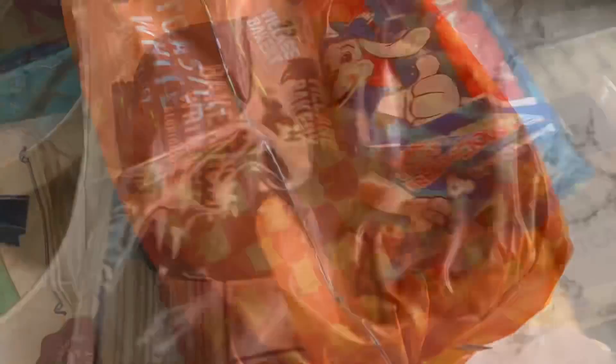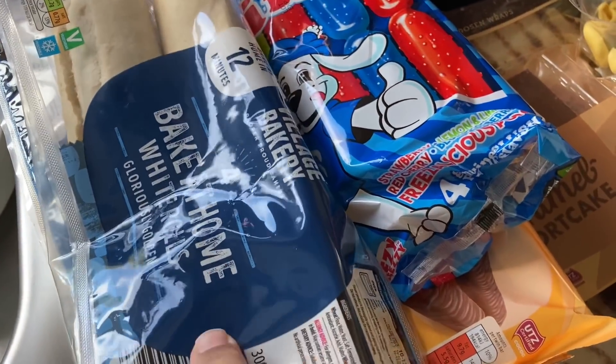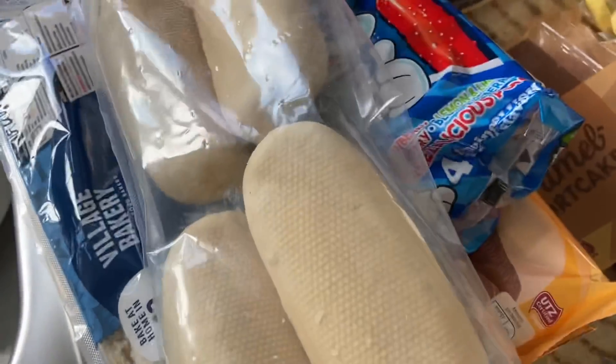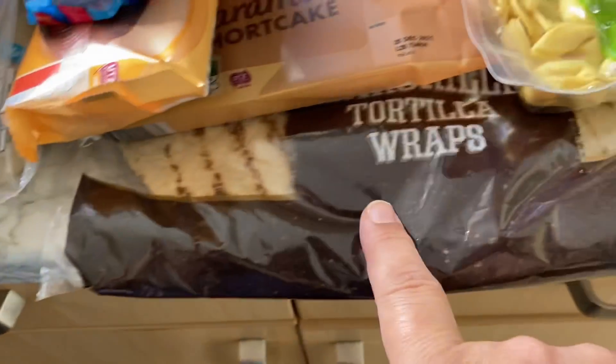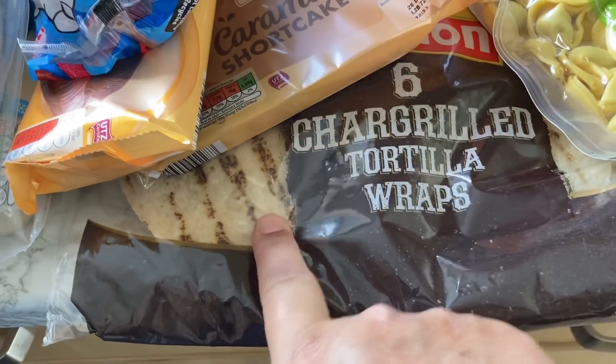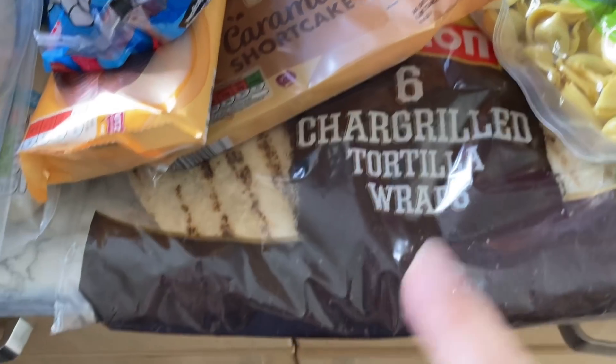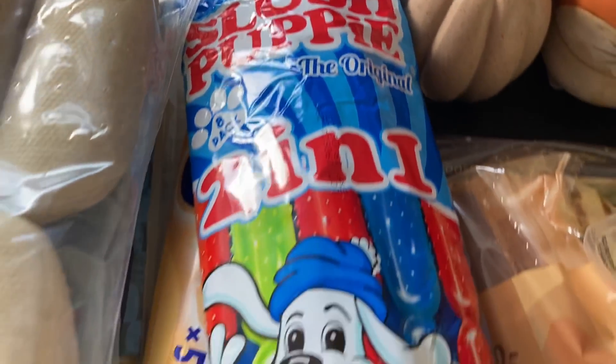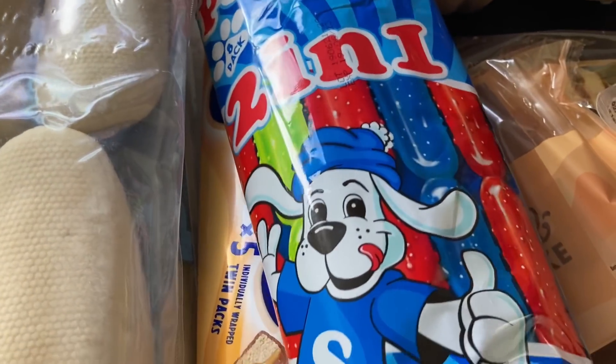Bread-wise, I picked up some brioche rolls and some toasty white bread. There's also some bake-at-home rolls — these are not baguettes, they're kind of half a baguette — two packs of those. And I've never tried this before: a chargrilled tortilla wrap, so that'll be nice.